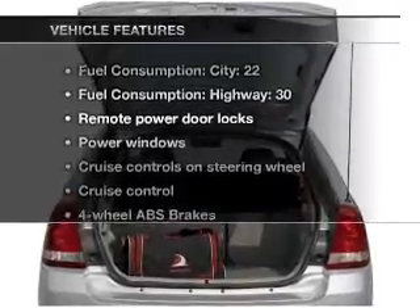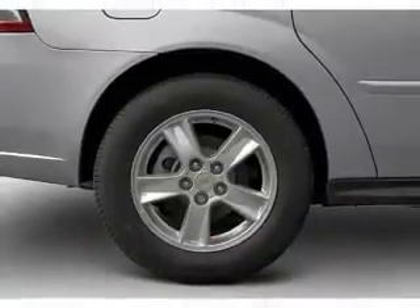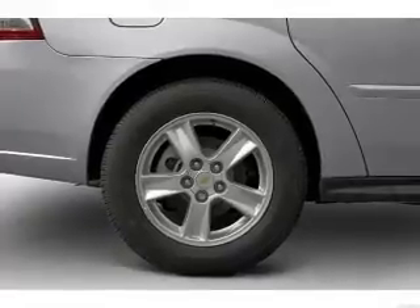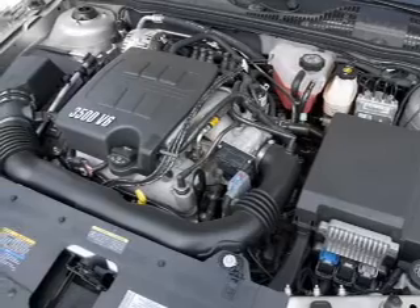Enjoy these notable features that are included in this vehicle: air conditioning, power door locks, power windows, power steering, cruise control, power mirrors, and an AM-FM stereo with a CD player.